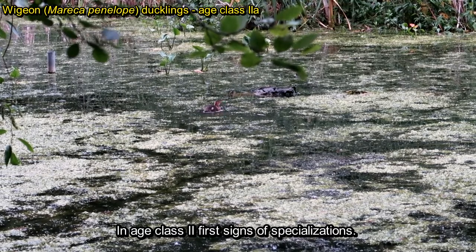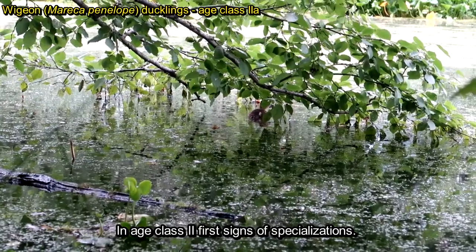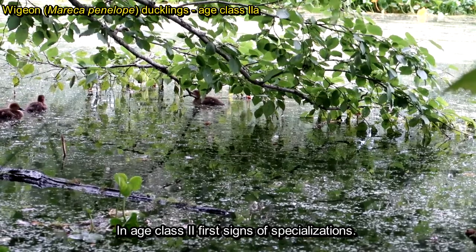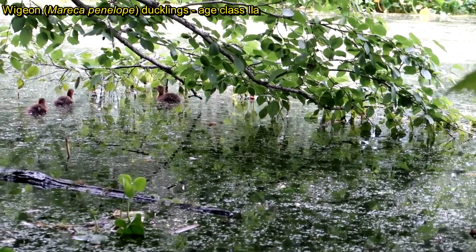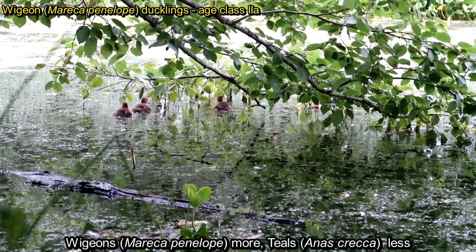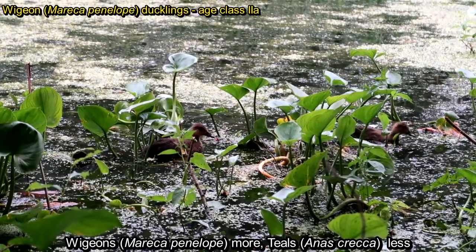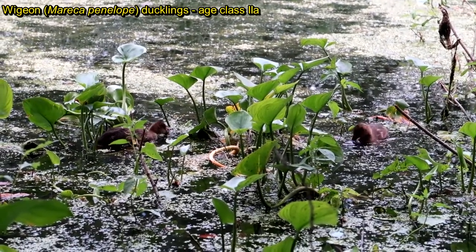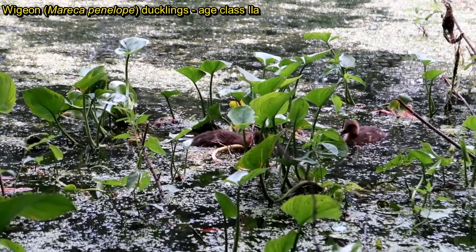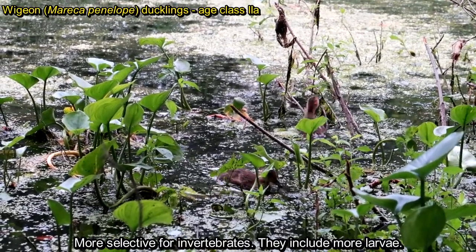In age class 2, the first signs of specialization become visible. Ducklings include various amounts of vegetative food in their diet. Wigeon ducklings include more plants because adults are almost herbivores, while teal ducklings include less plant matter because the animal part of adult teal diet is about half of their total intake.